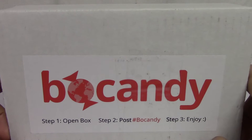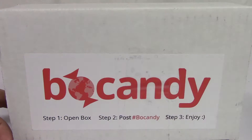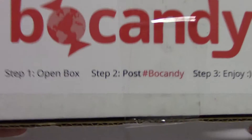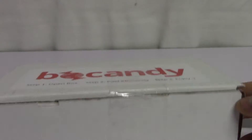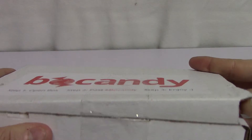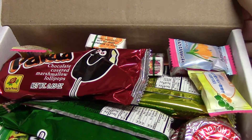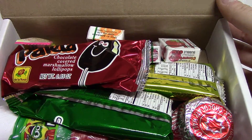So let's go ahead and take a look. I'm going to do a video with the unboxing here, and then hopefully in a day or two I'll get a written review of the actual products I find inside. Let's go ahead and open up and see. Open box. Post hashtag bowcandy. Enjoy. Alright, let's take a look here. Oh wow, dude — look at that. There's a lot of stuff in here!